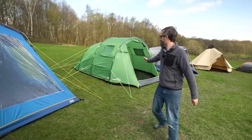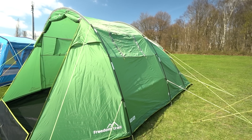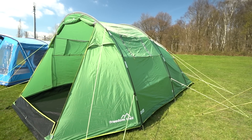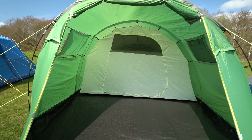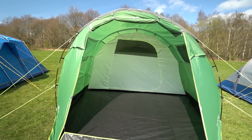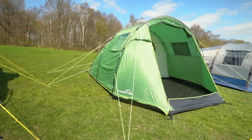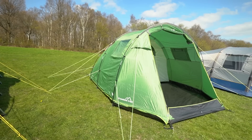Next up we have something like this, which is a simple, slightly smaller family tent made using fiberglass poles and a simple tunnel design. They offer great value for money — not bags of space — but they're perfect for a couple who want a bit of extra space or for a small family. They're simple, they're not expensive, and if you're just getting into camping this would be a great way to see if it's for you.